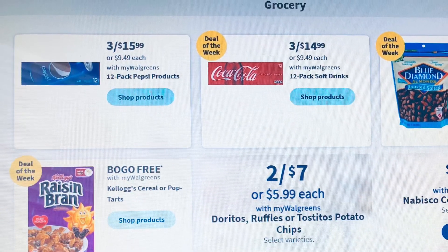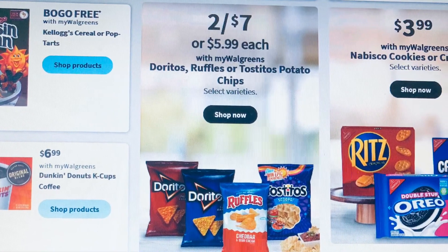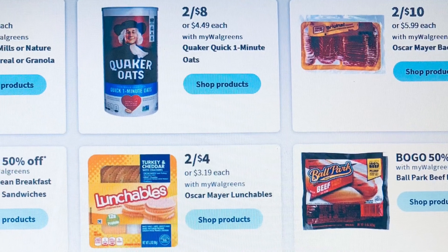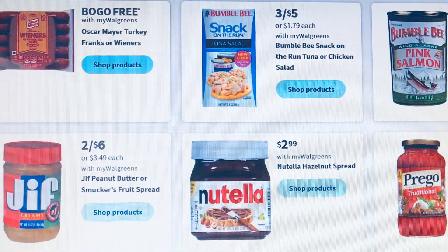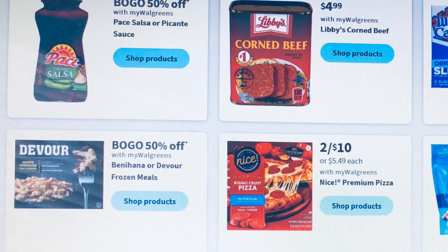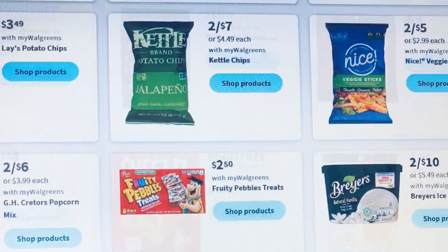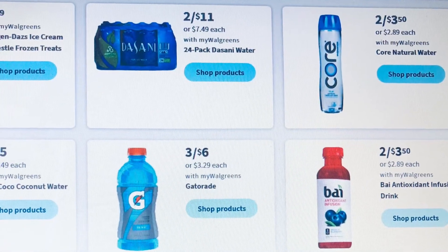In the grocery section they have Raisin Bran buy one get one free, crackers and cookies $3.99, biscuit and Dunkin' Donuts $6.99. A couple of coffees — Honey Bunches of Oats is $3.99, Quaker Oats two for $8, and bacon two for $10. They have Lunchables and other items; hot dogs are buy one get one free, and Jif and Nutella is $2.99. Kids are out of school so there are a couple of snacks and food items you could use your Walgreens Cash to get.